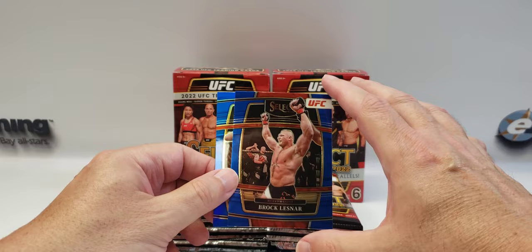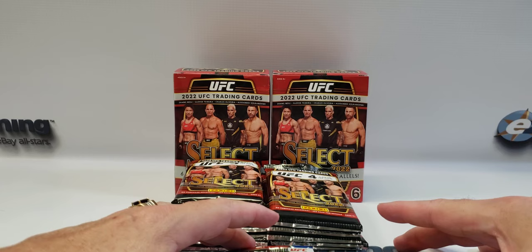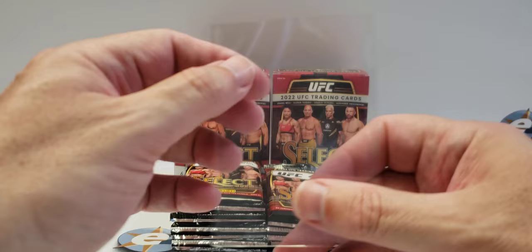Brock Lesnar — another fighter I used to like watching. And then we have a prism of Rose. I've got some curvature going on but I'm not going to be upset with that. I'm going to sleeve her up and get her in a top loader when I get home so we can try to straighten that card out a little bit.